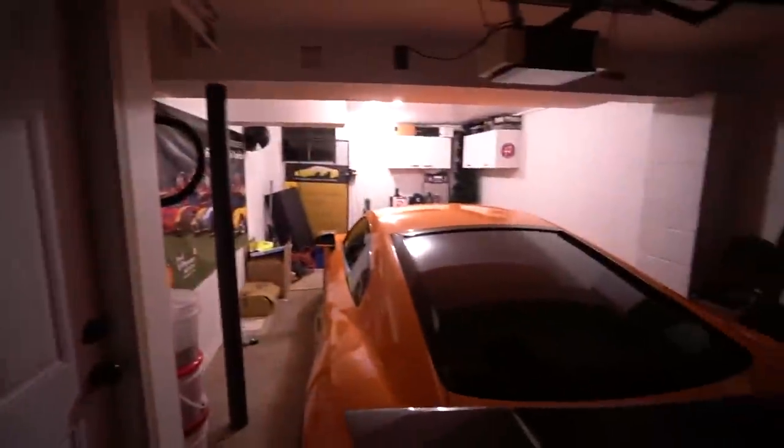Well well well, check this out. We're starting a video in the morning for the first time in a very long time — it's almost seven o'clock and it's still dark outside. Anyhow, we're gonna turn on the light here.